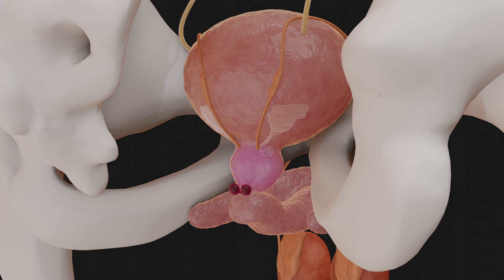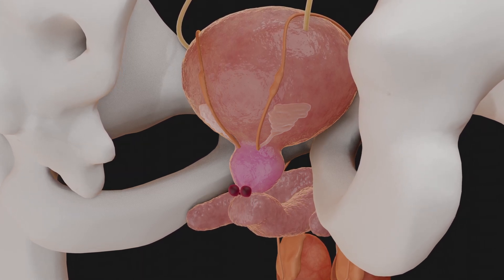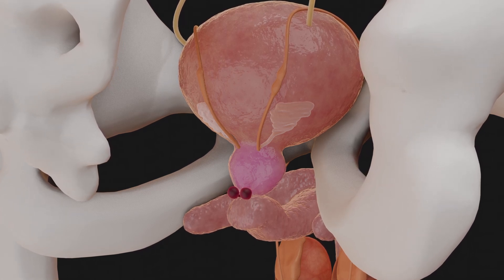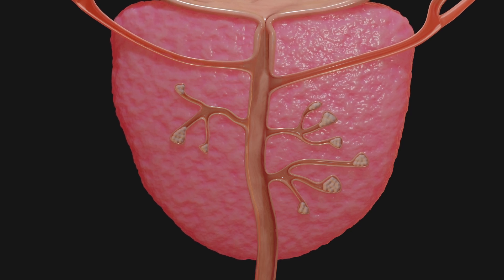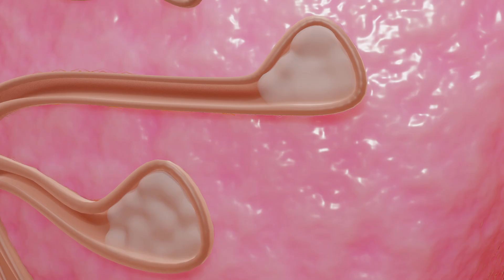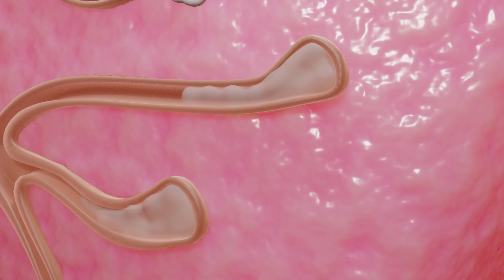The prostate also contributes to the ejaculate. It is located below the bladder, weighs around 20 to 30 grams, and surrounds part of the urethra. The prostate produces a clear, milky fluid that contains various substances such as proteins, enzymes, and electrolytes. An important component of this secretion is the prostate-specific antigen, an enzyme that dilutes the ejaculate and is therefore a decisive factor for sperm motility, and thus for fertilization.